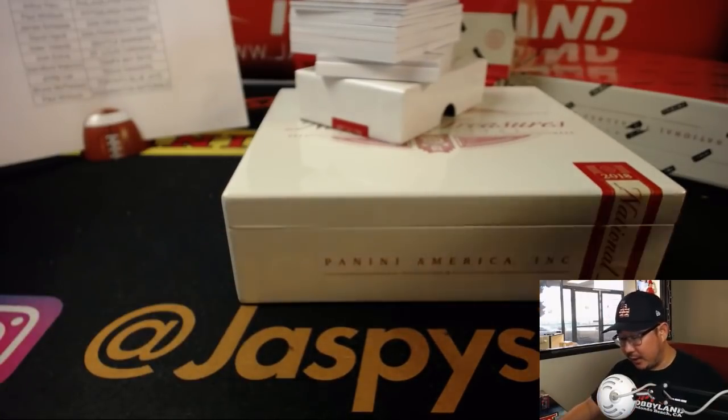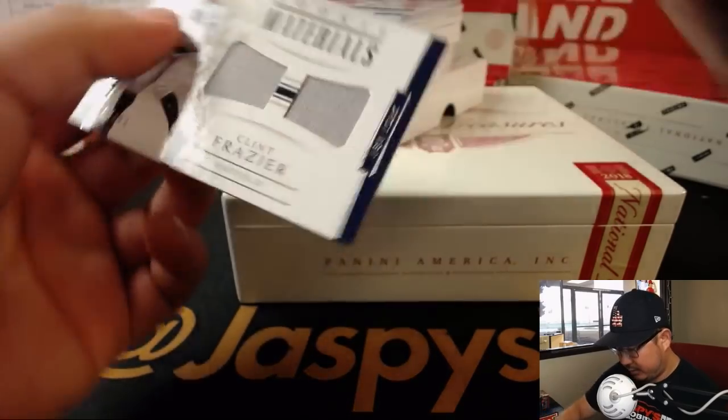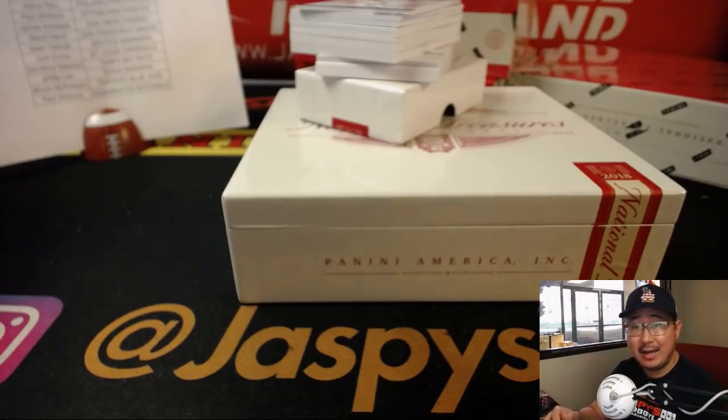Good luck everybody. We're going to start off right from the top — rookie materials. Clint Frazier, 54 out of 99. That'll be for Ed and the Yankees.